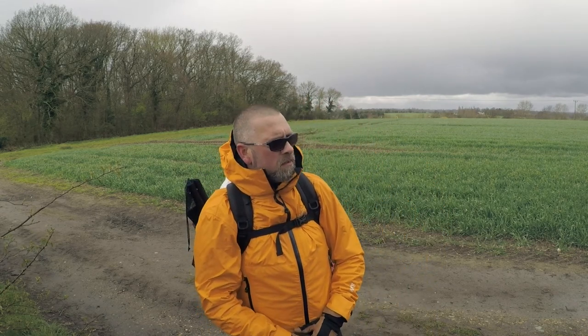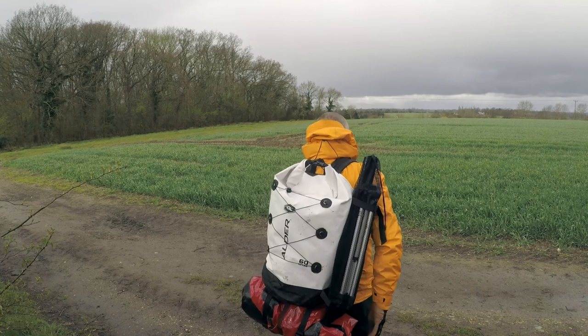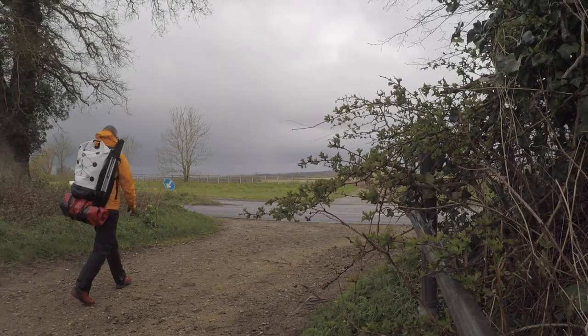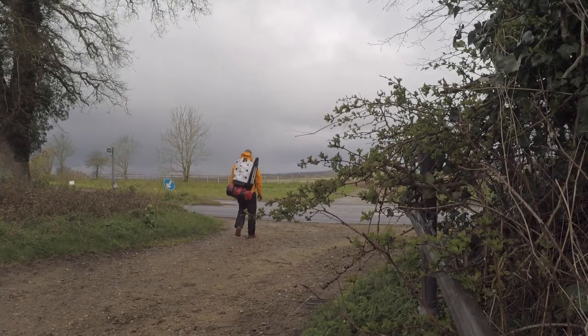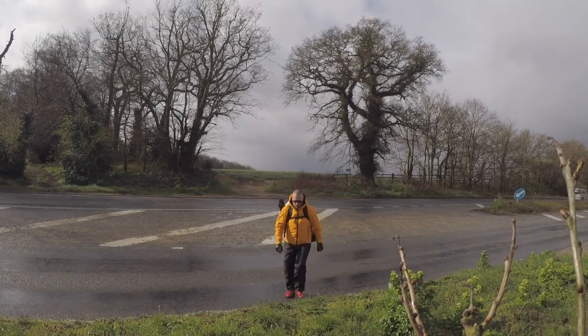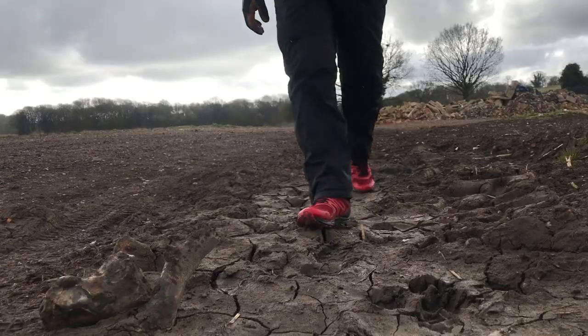I think we had about three or four seasons in about two minutes there. We're not too far now from the Waveney Valley — it's just that way down there. We're going to walk along the river towards Geldeston and then take a look at the packraft once we get down there. Anyway, catch you in a bit.